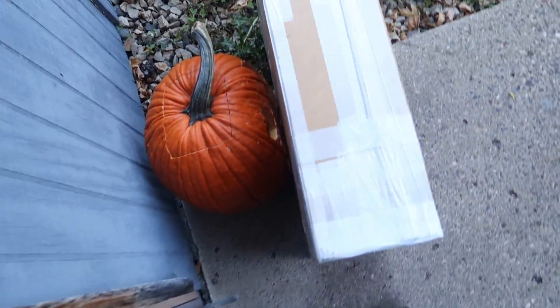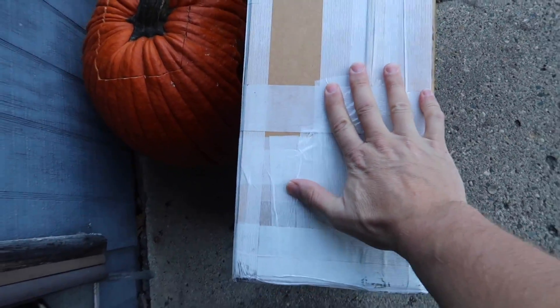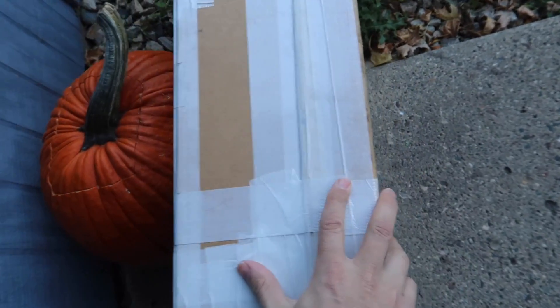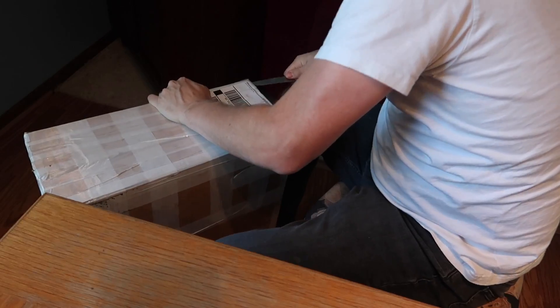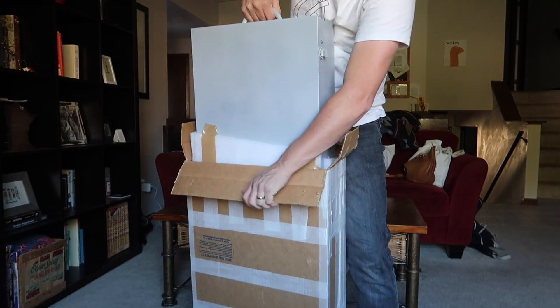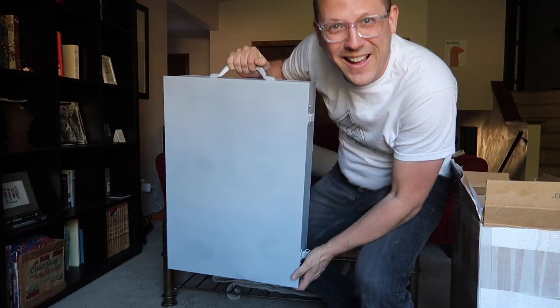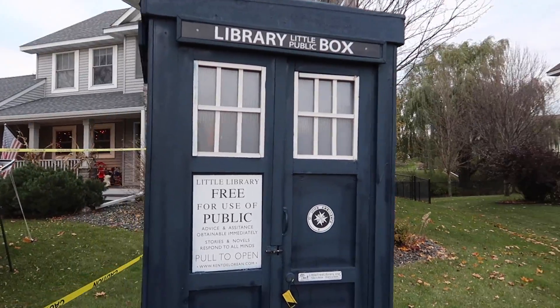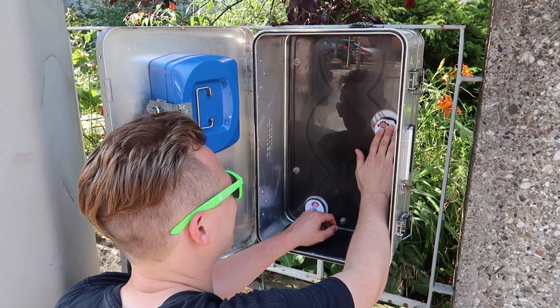Oh my gosh, yes, finally it arrived! I am so excited. Hello friends, it is Joshua the geocaching vlogger. If you don't know who I am, I have been making YouTube videos on geocaching for over nine years, and today is an awesome day because today in the mail I got something very very special.